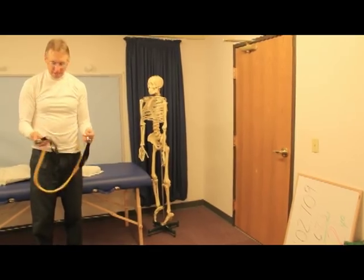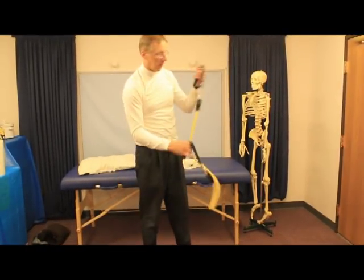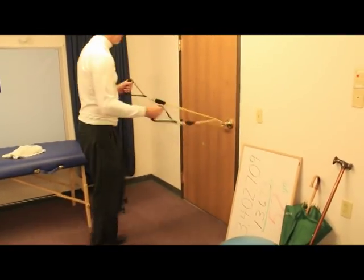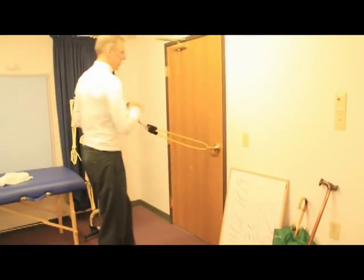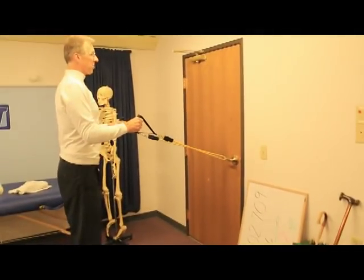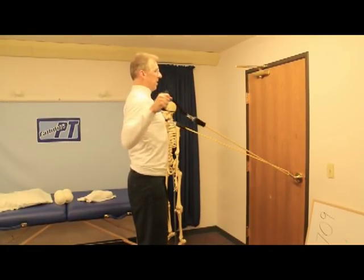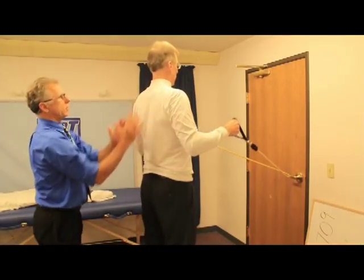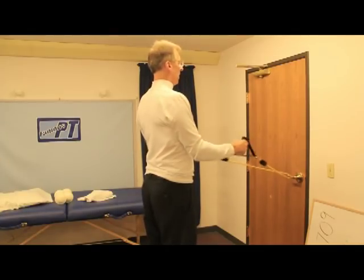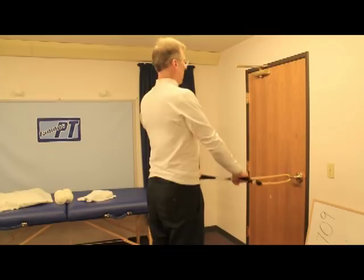If you want to invest in equipment, buy some thera-tubing or exercise band — I like the ones with handles. You can find them on Amazon. Put the band around a door and, standing with good posture, do the same three exercises: thumbs up to about ear level, arms straight out, and palms down pulling back. Do a good 15 repetitions each. Think about driving the shoulders downward — as opposed to letting them shrug up toward the ears.